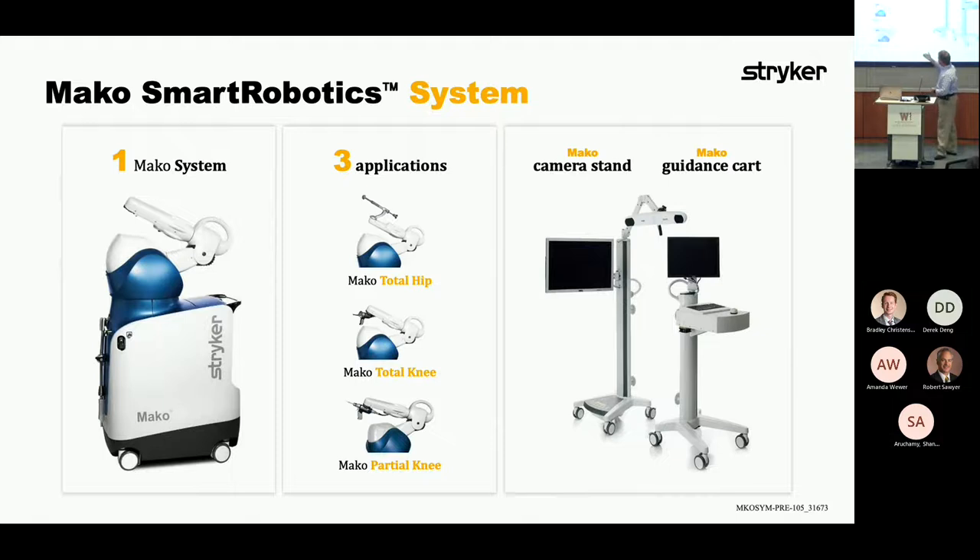The Mako system supports three different applications: total hip, total knee, and partial knee. The numbers of partial knees are a lot less than total knees — that's where only one condyle of the knee is resected. A partial knee is a very challenging procedure because you have to balance the two condyles. The system includes the robot, camera stand, and guidance cart.